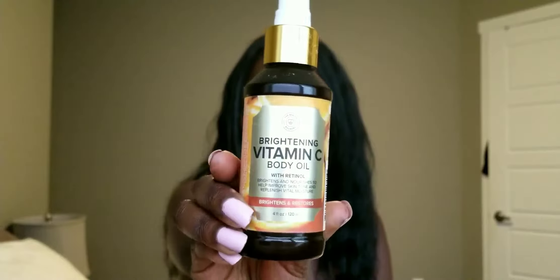The very first one I'm going to show you is a brightening Vitamin C body oil from The Beauty Foundry. The two main ingredients are Vitamin C, for brightening under eyes and any discolorations from old pimples or hyperpigmentation, and retinol, which is very prominent in anti-aging products. I noticed the lines on my forehead so I had to pick something up to address that before it gets too chaotic.